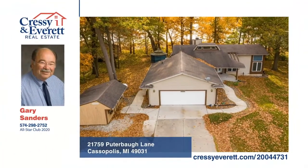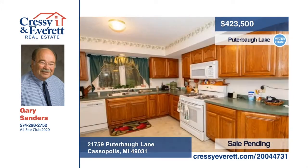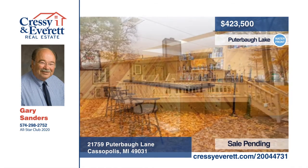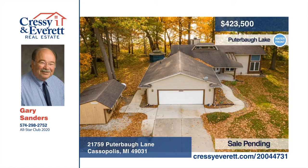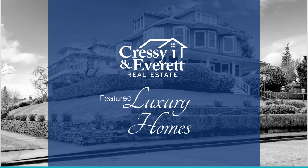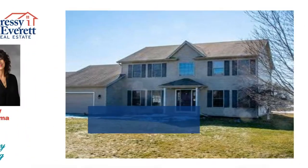Don't miss this three-bedroom, two-and-a-half bath traditional home built on Putterbaugh Lake. It features a 1,400 square foot main floor and full finished basement with man cave. The property boasts 0.6 acres with 110 feet of lake frontage, as well as a 1.21-acre back lot with a 30 by 40 pole barn with its own well. This is one you don't want to miss. Schedule your showing today with Gary Sanders.